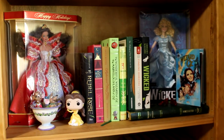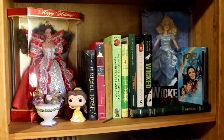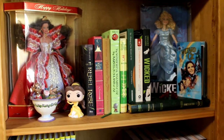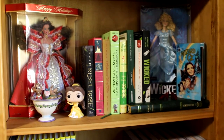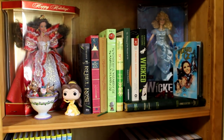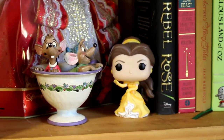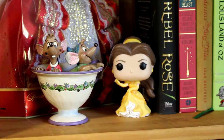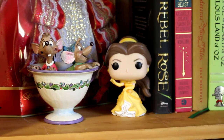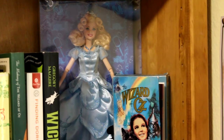For my second shelf, this is my fairy tale and Oz collection. On the left I have fairy tale books relating to Beauty and the Beast, then my Grimm's fairy tale books. For decor, on the left we have the 1997 holiday collectible Barbie, and then these are the little mice from Cinderella that my friend gave me because those are literally my favorite sidekick characters in Disney princess movies. Then we have my Funko Pop Bell.